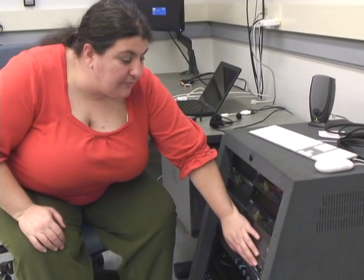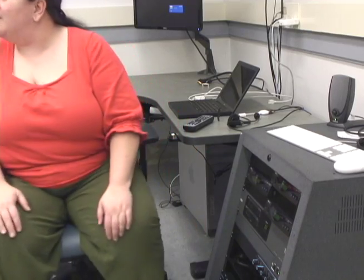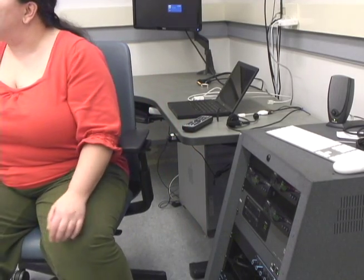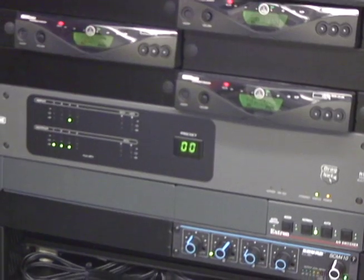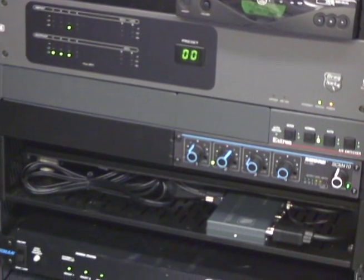I can go through and set my camera levels, decide if I'm going to use the camera or screen capture, turn up the volume on the microphones, set the file name, hit record, and be recording the video almost 100% completely independently.